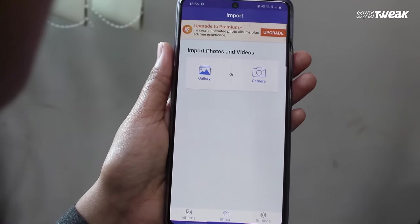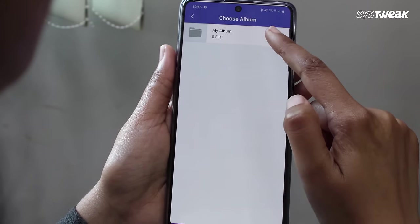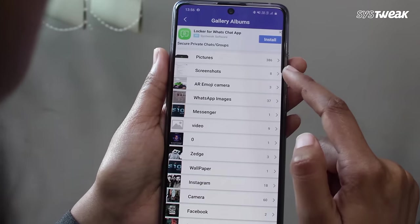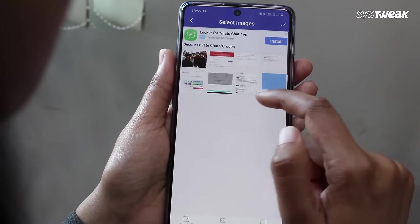Next, go to the Import tab. Specify the location you want to import photos and videos from. Once the selection has been made,